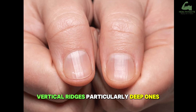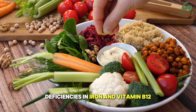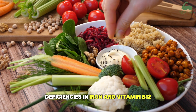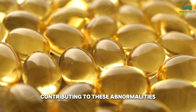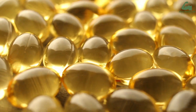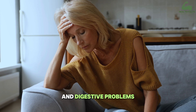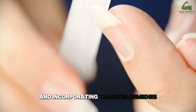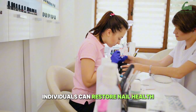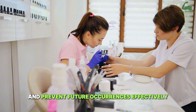Vertical ridges, particularly deep ones, often signal underlying health issues. Deficiencies in iron and vitamin B12 disrupt red blood cell production and the function of nail matrix nerves, contributing to these abnormalities. Hormonal imbalances, stress-induced high cortisol levels, and digestive problems further impair nutrient absorption, exacerbating nail changes. By identifying these root causes and incorporating targeted remedies, individuals can restore nail health, eliminate vertical ridges, and prevent future occurrences effectively.